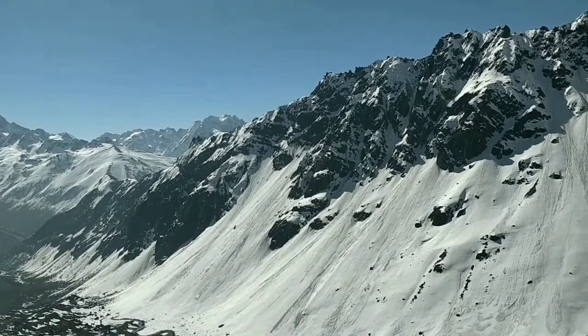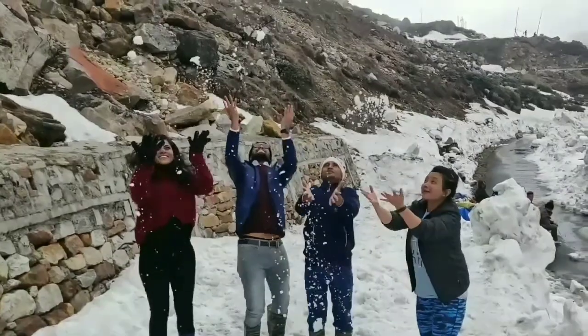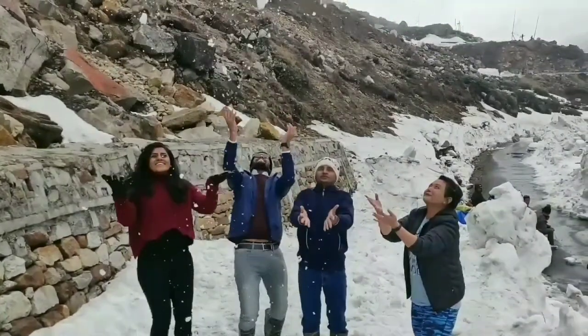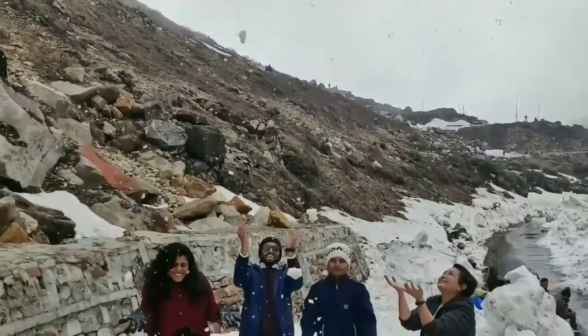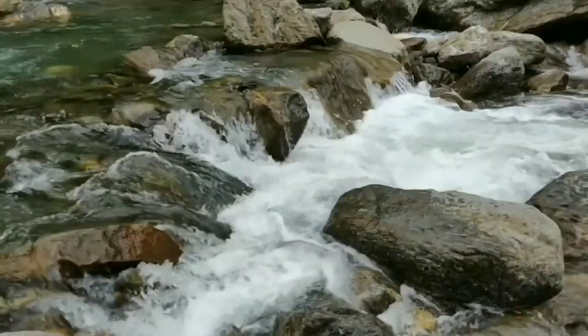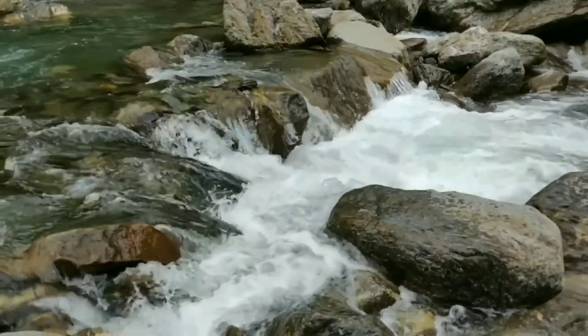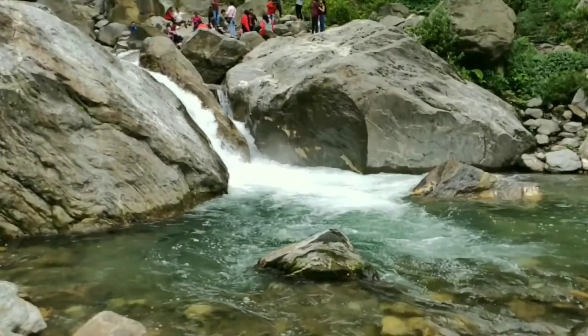This is Zero Point, and this is the place where we played the most with the snow — we played for about four to five hours. We had very tasty Maggi, momos, and of course the boiled chana chaat. Then we headed back to Gangtok, passing a few beautiful waterfalls on the way.